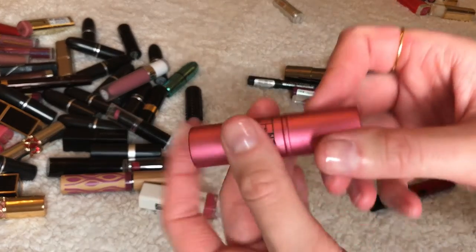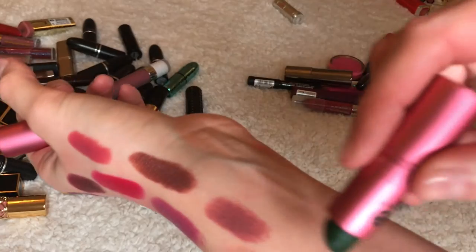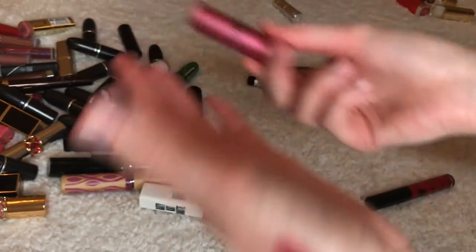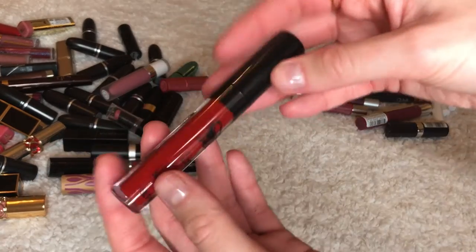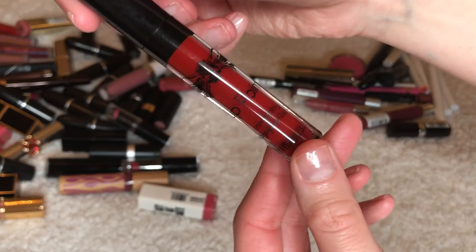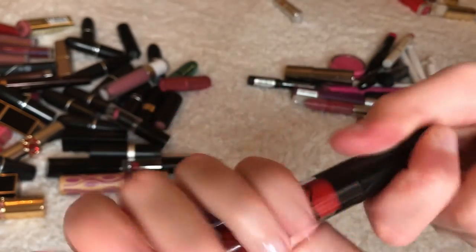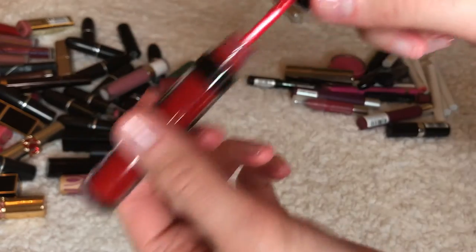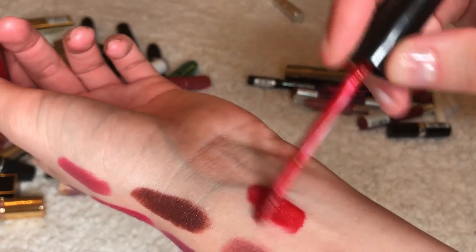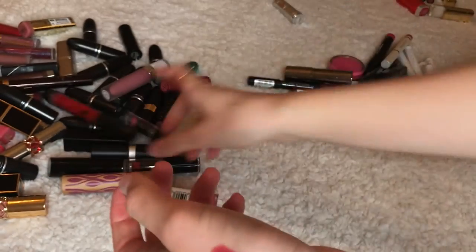This is the Lipstick Queen Frog Prince — it's super awesome, turns like a really pretty pink. I'm definitely keeping this one, I would never give this away. This is a matte lipstick — it's like the Tattoo Junkie or something. Tati made a video about it; it came with glitter so I'm going to keep it — I'm thinking for Valentine's Day I'll do a video with the glitter on top.